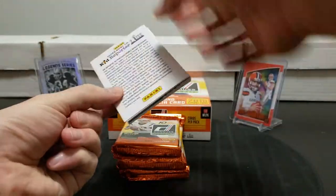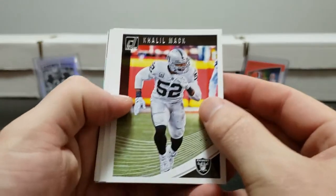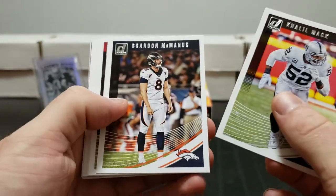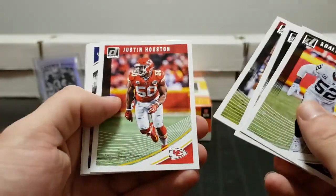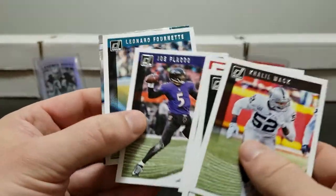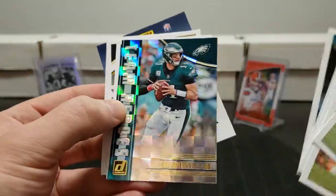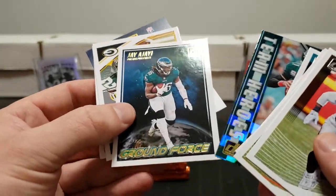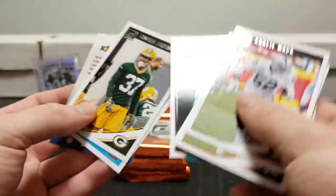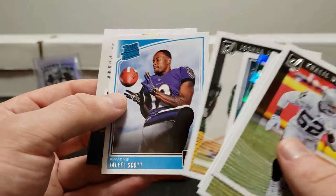We got Cleo Mack off the top, Darius McKenzie, Brendan McManus, Devonta Freeman, Justin Howard, Joe Flacco, Leonard Fournette. Team Heroes Carson Wentz. Ground Force Joshua Jackson rookie, and Jalen Samuels rated rookie.